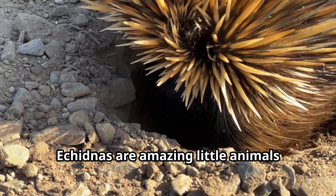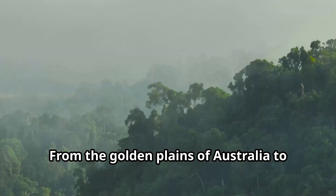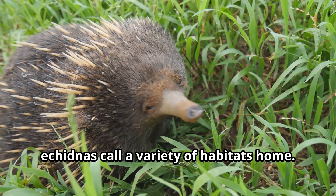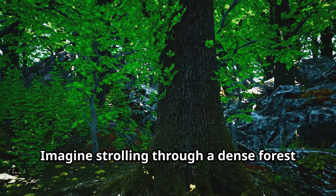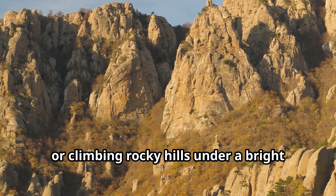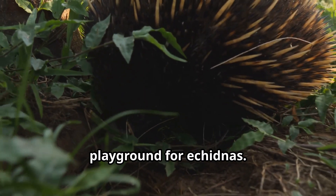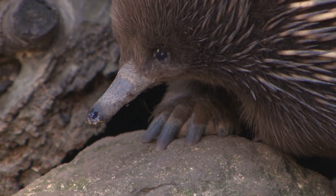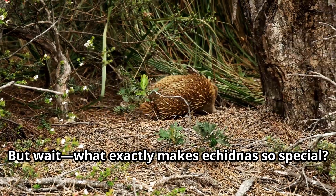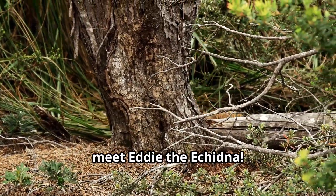Echidnas are amazing little animals found in some of the most beautiful places on Earth. From the golden plains of Australia to the misty rainforests of Papua New Guinea, echidnas call a variety of habitats home. Imagine strolling through a dense forest alive with the sounds of birds and insects, or climbing rocky hills under a bright blue sky. These places aren't just breathtaking — they're the perfect playground for echidnas. But what exactly makes echidnas so special? To find out, we've got a very spiky guest joining us today. Everyone, meet Eddie the echidna.